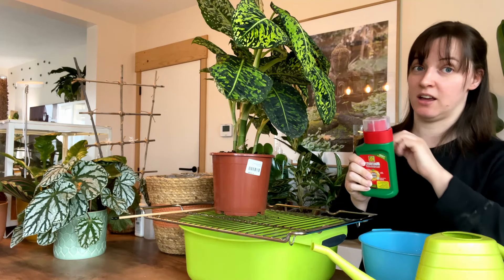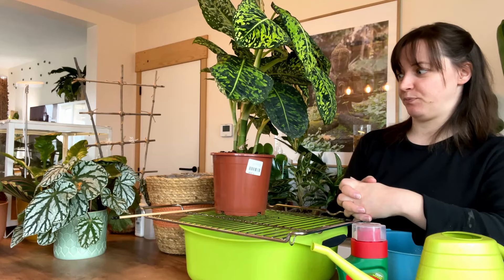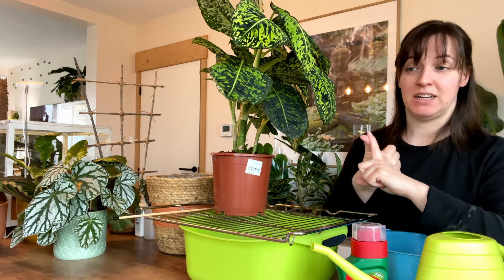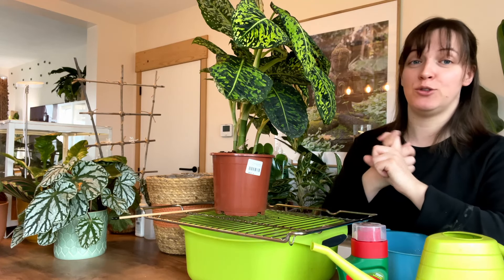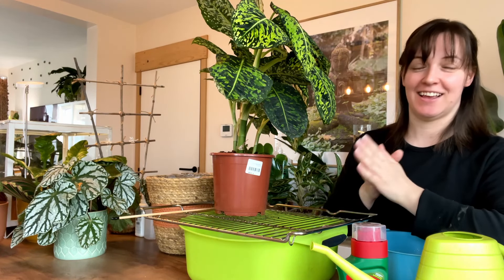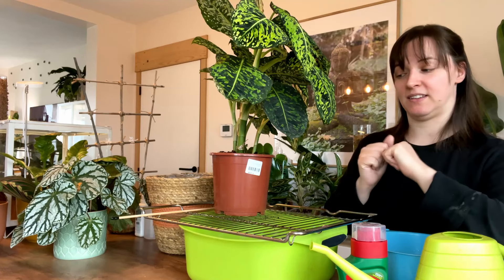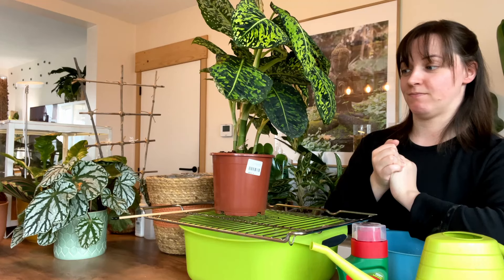When I treat a plant, I cover the soil. So yeah, not exactly the best product. What are you going to need when you do a pest treatment like this? I would strongly advise gloves — I do not have gloves. I would strongly advise a mask — I do not have a mask.